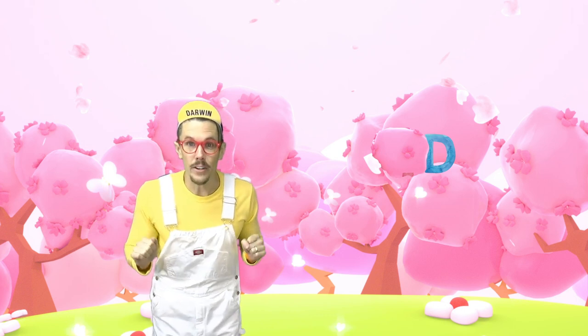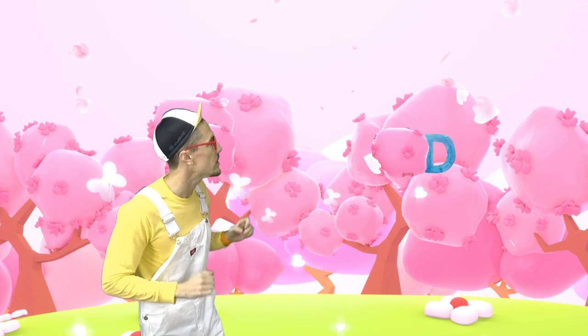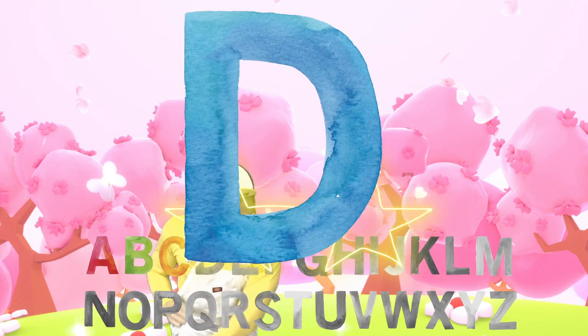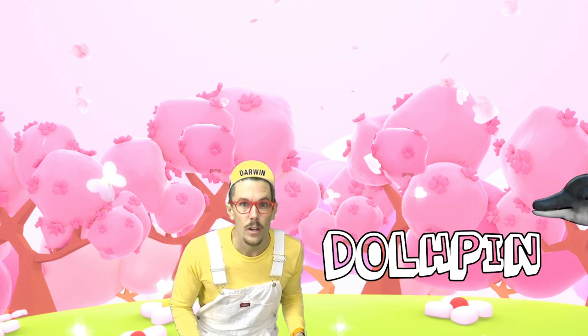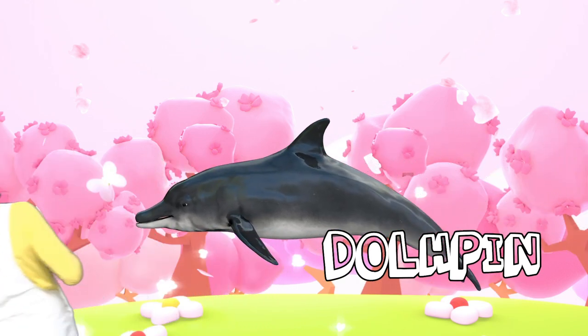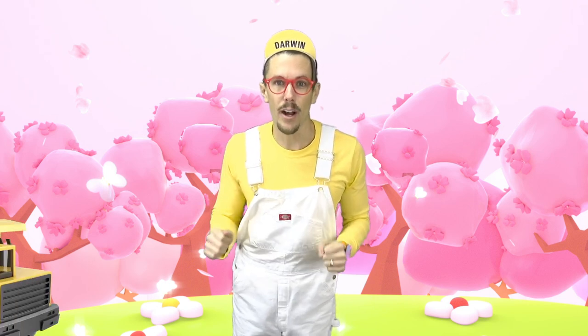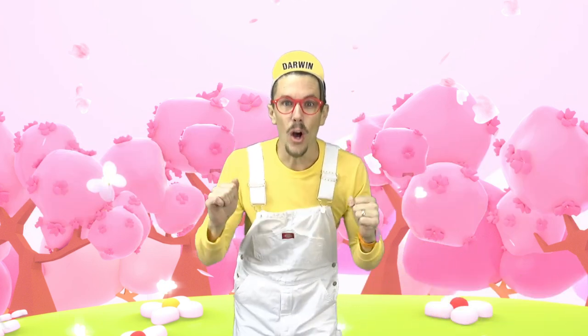Do you see any more letters? I see a letter D. Did you know D is the first letter of dolphin? D is also the first letter of dump truck.